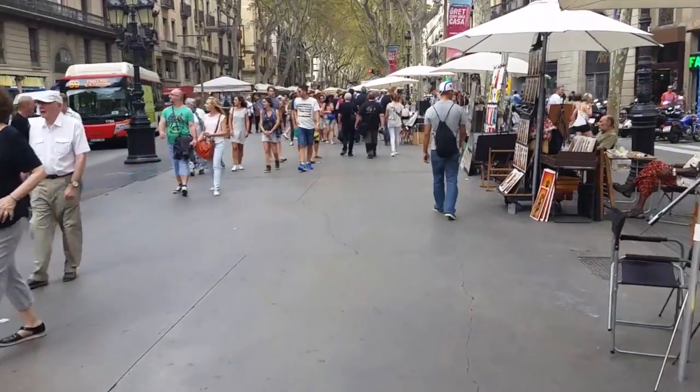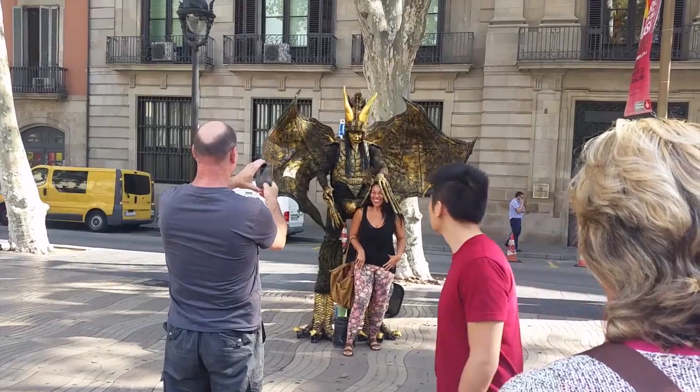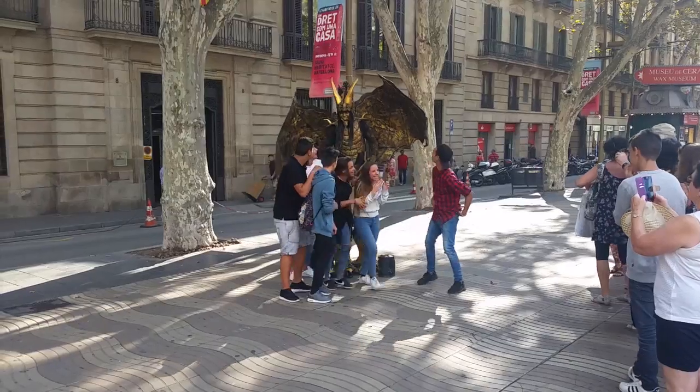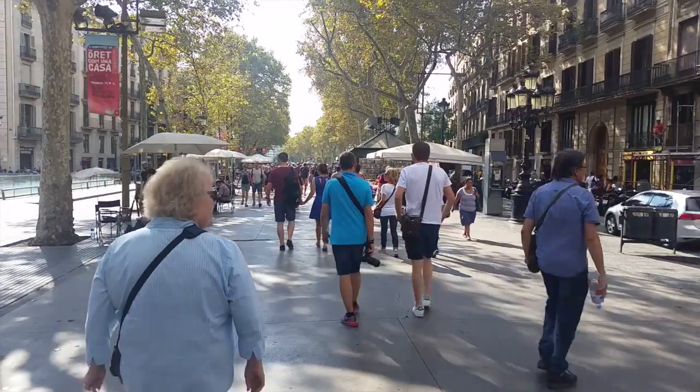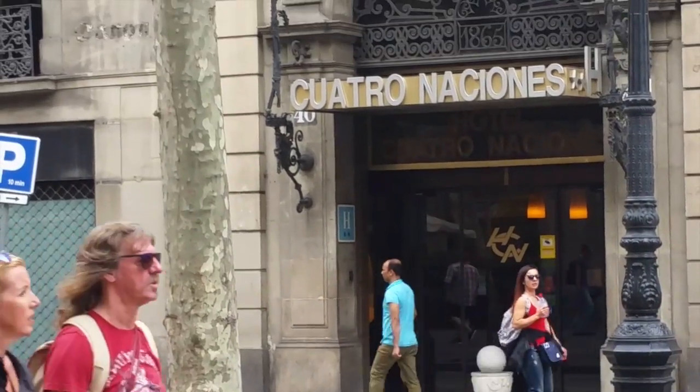This is La Rambla, one of the most popular streets in Barcelona for tourists and natives alike. It is one and a half kilometers long with restaurants, shops, hotels, theaters, and pavement artists.